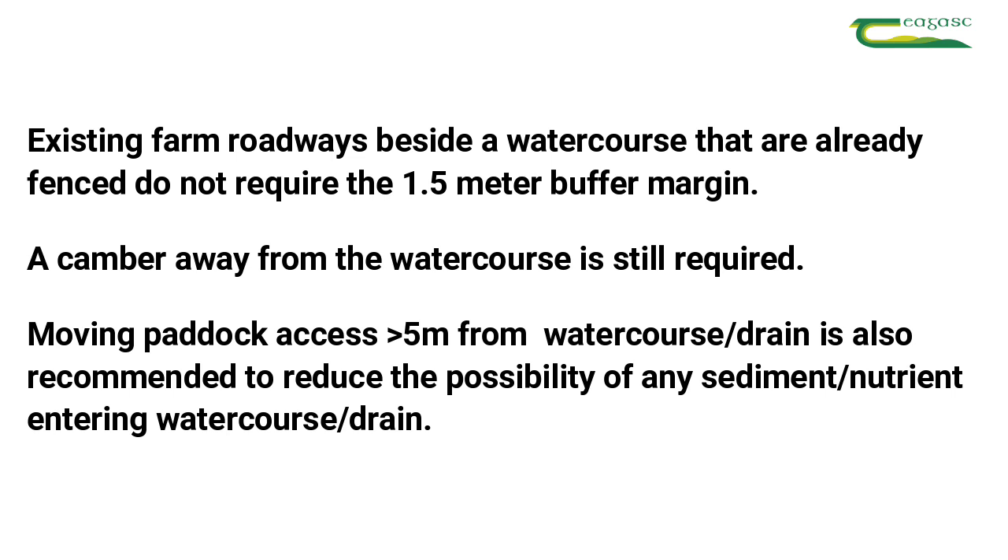Roadway condition and herd size also need to be considered when looking at a solution to preventing runoff from farm roadways to watercourses and drains.